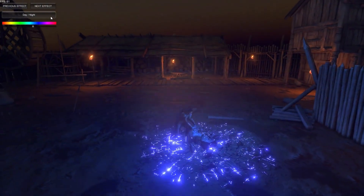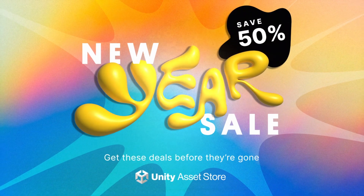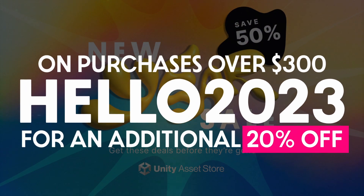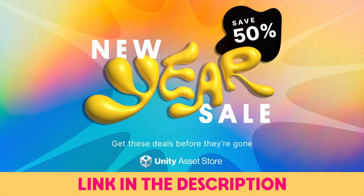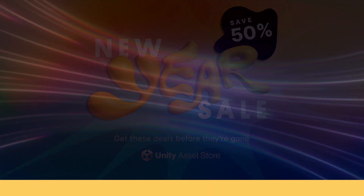The Unity Asset Store's New Year Sale starts today and will last until January 5th. And if you plan on purchasing over $300 worth of assets, you can get an additional 20% off by using the code Hello2023 at checkout. Take a look via the link in the description and don't miss out on your favorite assets.